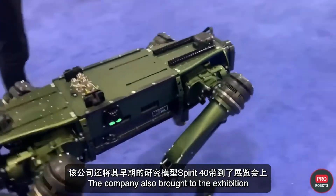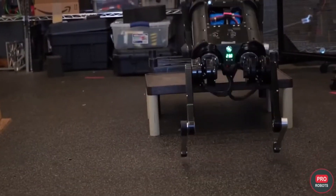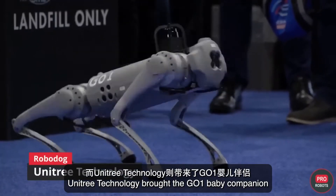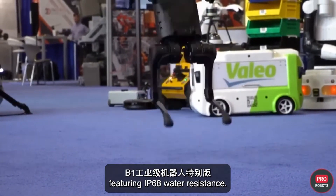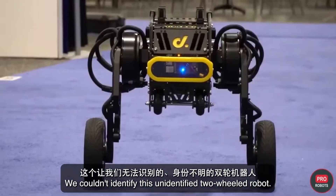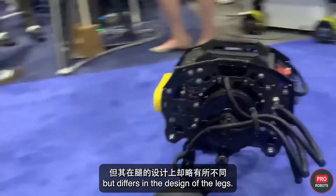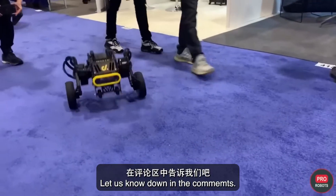Ghost Robotics also brought to the exhibition its early research model, the Spirit 40. Unitree Technology brought the GO-1 Baby Companion and the B-1 industrial-grade robot featuring IP68 water resistance. Also at ICRA 2022, there was an unidentified two-wheel robot — it looks like the robot Ascento from the same-name startup, but differs in the design of the legs. Maybe you know who created it? Let us know in the comments.